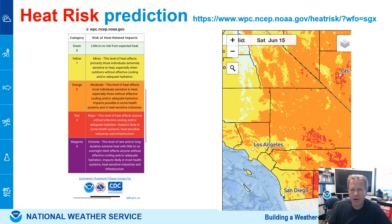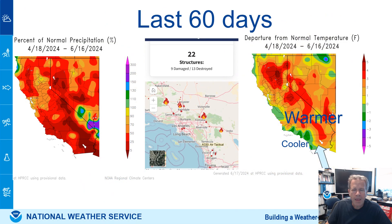Heat risk is available on our page using temperatures compared to climatology or normal averages. The last 60 days we've seen an increase in fires across Southern California. Looking at past weather — not predicted, but past weather — we can see it's been dry since April. Normally we don't get a lot of rain in April, but sometimes we do, and it's been drier than average the past 60 days.